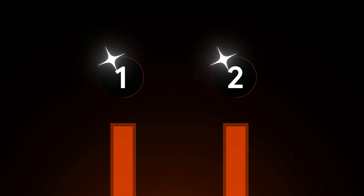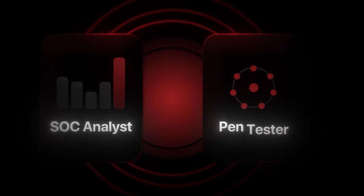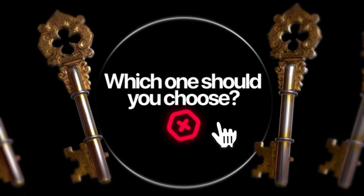If you're trying to break into cybersecurity, there's a good chance you've heard about two of the most popular career paths out there: the SOC analyst and the pen tester. They sound similar — they're both about finding threats — but they're actually completely different roles that require different skills, different mindsets, and different career trajectories. So which one should you choose?